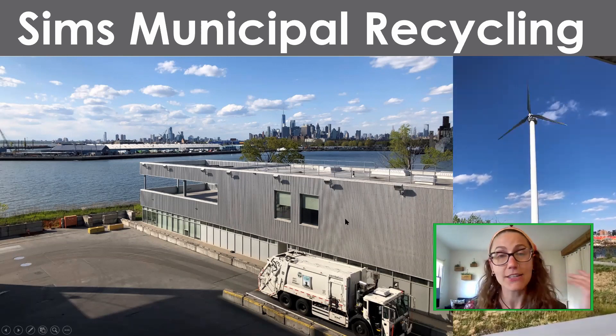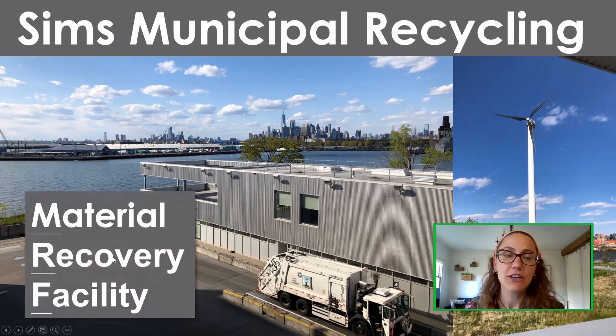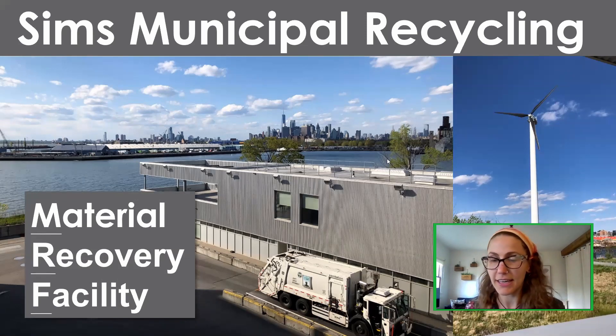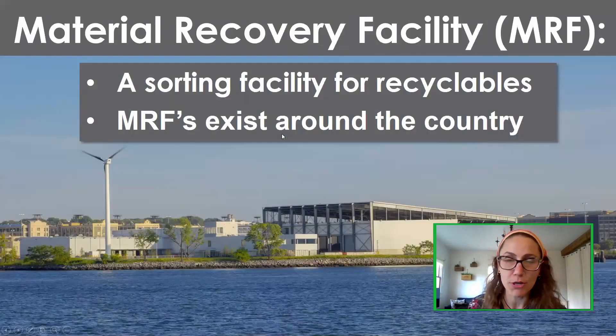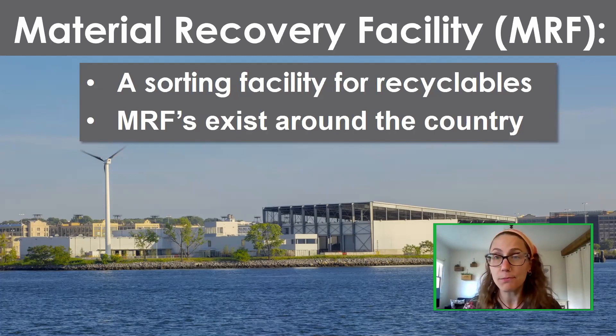Sims Municipal Recycling is our company name, but the type of facility we are is what's called a Material Recovery Facility, also known as a MRF. A MRF is a very common type of facility — they exist around the country and around the world. The job of a MRF is to sort recyclables. We are not cleaning New York City's recyclables or turning them into new things — that all happens in the next step.